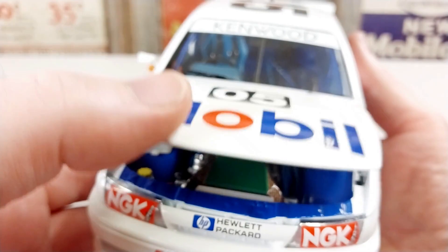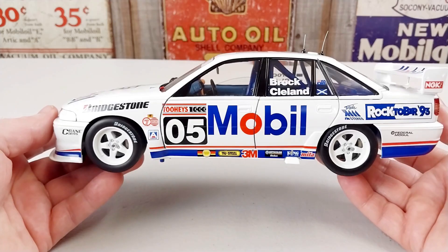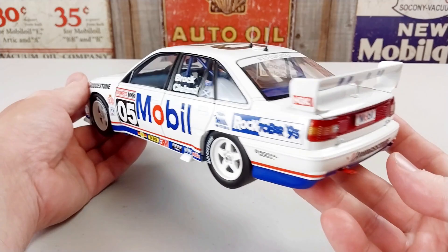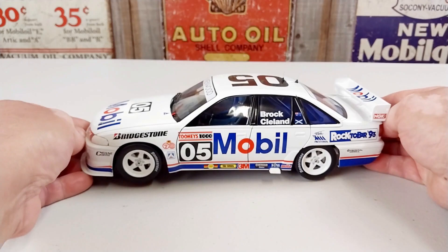We'll close this down now. Overall I think it's a pretty cool looking unit — definitely one of the nicer looking ones. The livery really blends in together. All those sponsorships and stickers are really nice on there and they really suit the car. I like this livery scheme. I think it's a pretty cool rendition of a Peter Brock car, so if you can get your hands on one, grab one for sure.